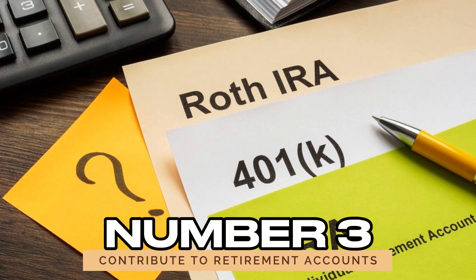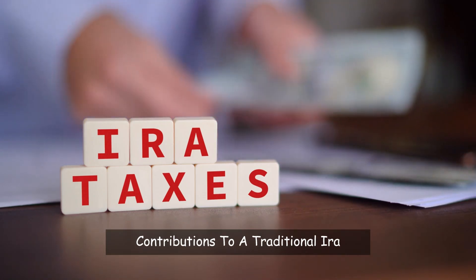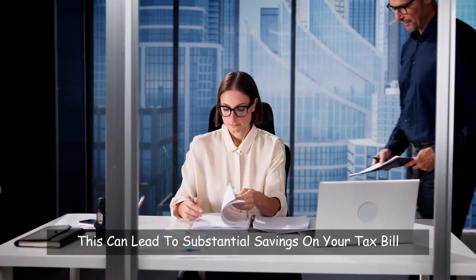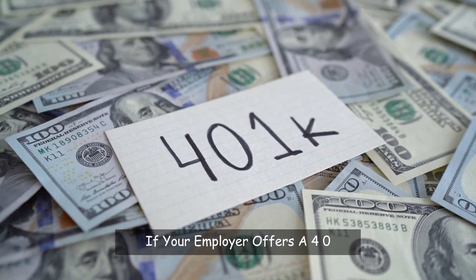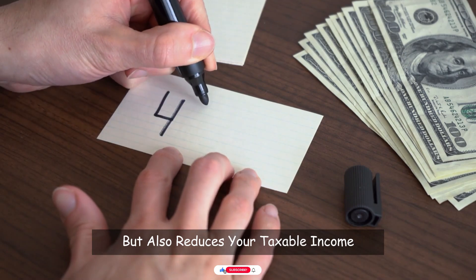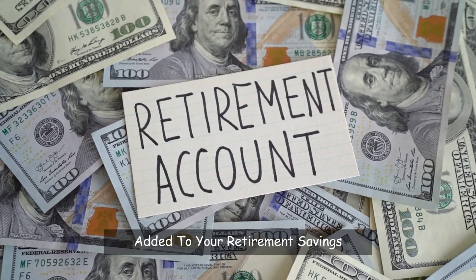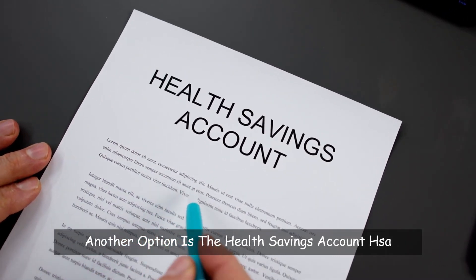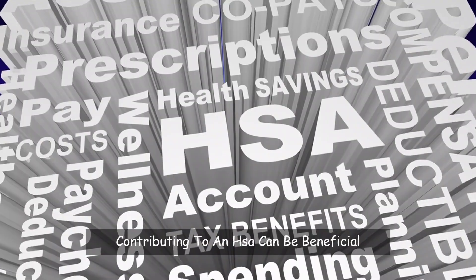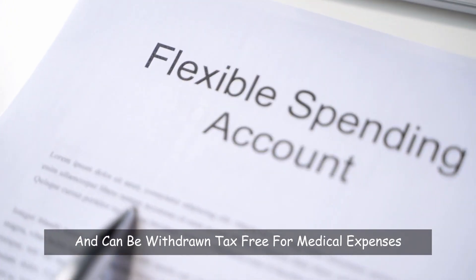Number 3: Contribute to retirement accounts. Retirement accounts can offer significant tax savings. Contributions to a traditional IRA are often tax-deductible, which lowers your taxable income for the year you contribute. If your employer offers a 401(k) plan, participating reduces your taxable income and some employers match your contributions — effectively free money. Another option is the Health Savings Account (HSA); if you have a high-deductible health plan, contributions are tax-deductible, the money grows tax-free, and can be withdrawn tax-free for medical expenses.